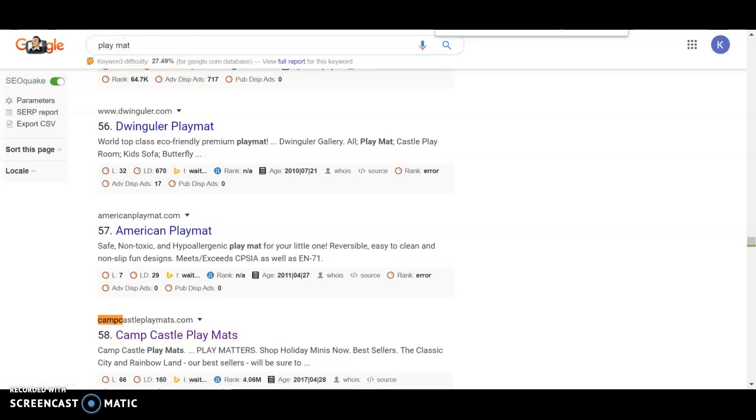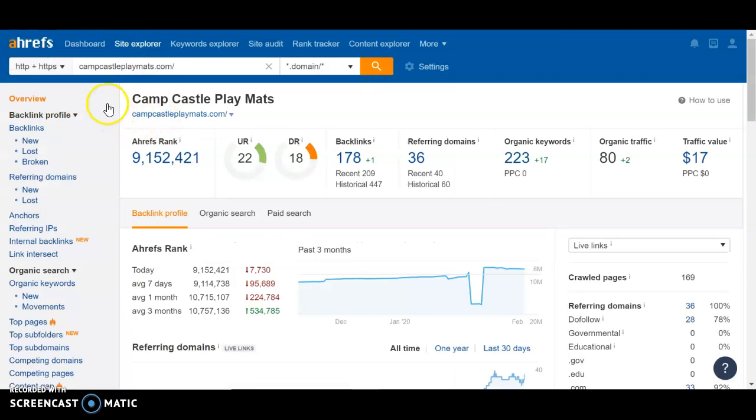We find that out using a software called Outrebs. Outrebs allows us to see how strong a website is — it gives us a URL rating, a domain rating, and it shows the amount of backlinks and keywords you're ranking for and where you're ranking for them. Here you can see that you're at 22 and 18, which is relatively good. The closer these numbers are, the better, because it shows more trust that Google has in your website. But obviously we want both numbers to be as high as possible, because that means more power for your website.